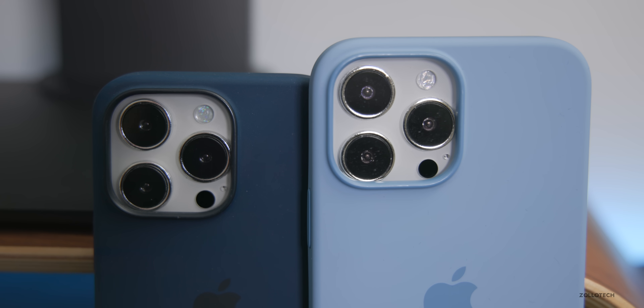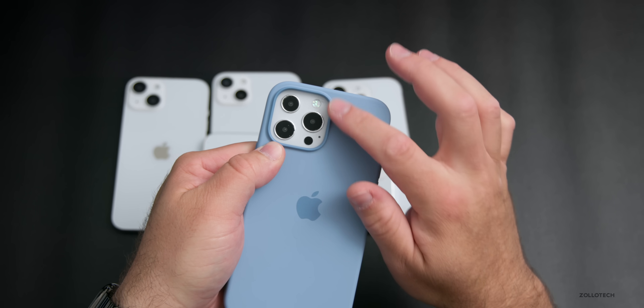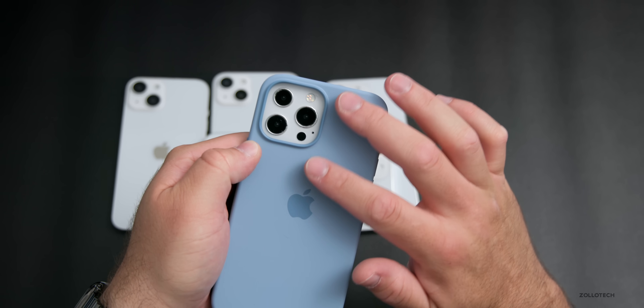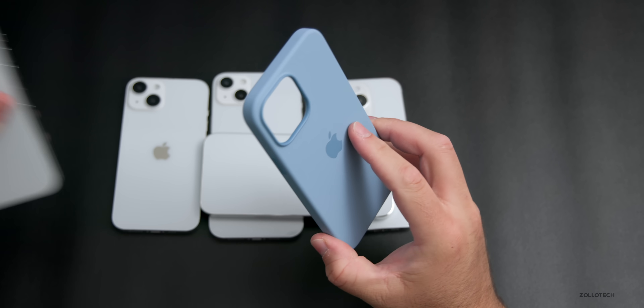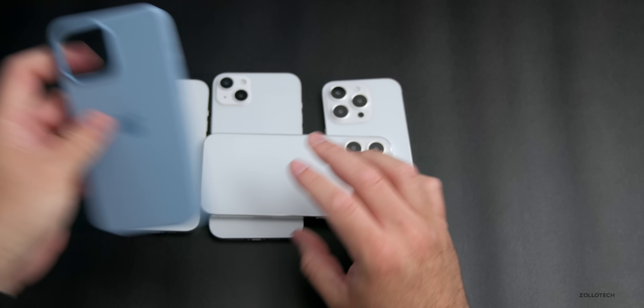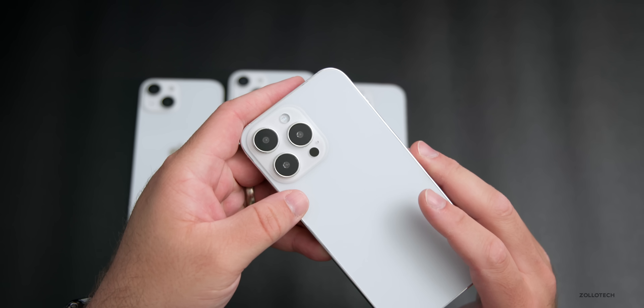The bad news is it would mean current cases won't fit. Here's a current 13 Pro Max case — putting it on, it doesn't fit properly around the camera bump, meaning the camera module is getting bigger and they'll need to remanufacture new cases. If we look at last year's prototype comparison, it actually fit properly, so there's definitely going to be a bigger camera bump this time around and it will look a little different.